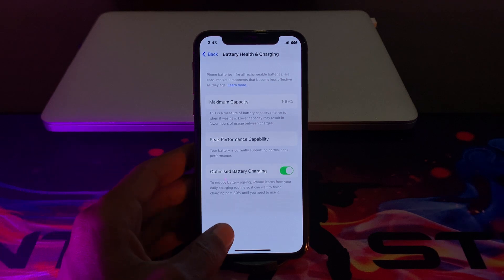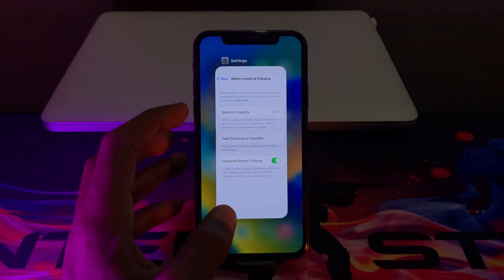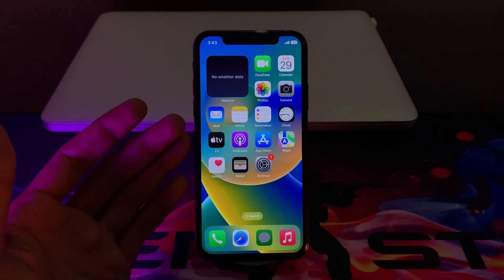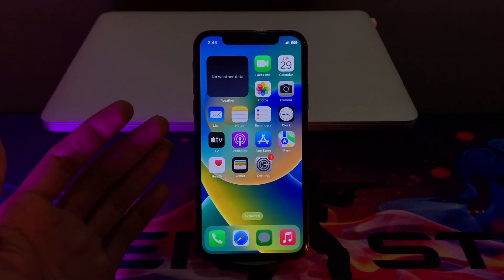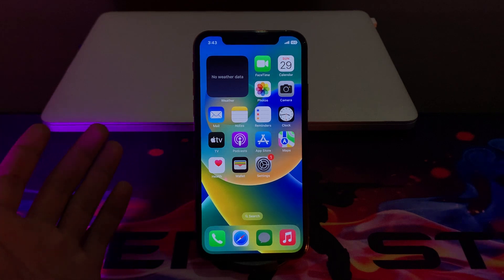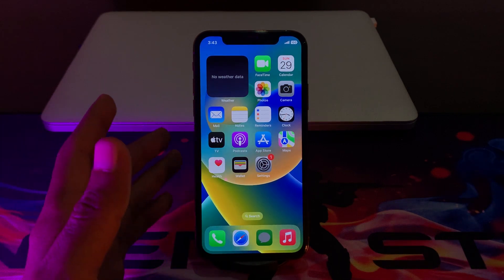Before we start the video, hit the like button and subscribe to the channel for more upcoming videos. The first step is you have to turn off Wi-Fi or mobile data when you are not using it. If you don't need Wi-Fi or mobile data, make sure that you turn it off when you are not using it.